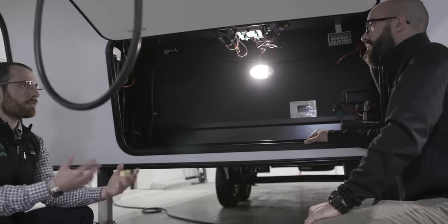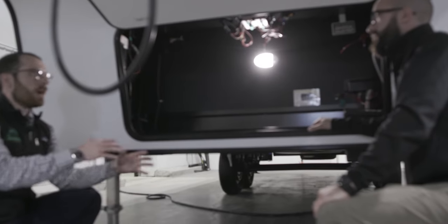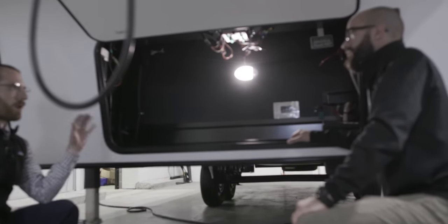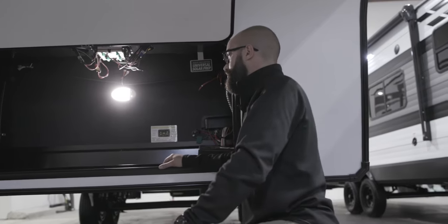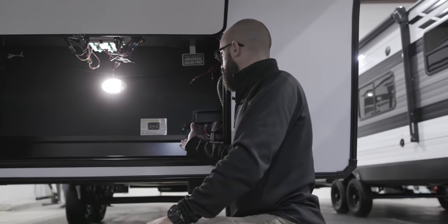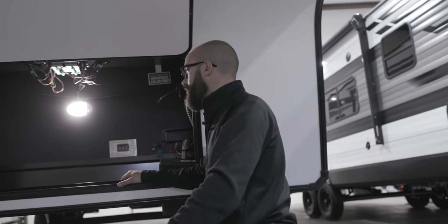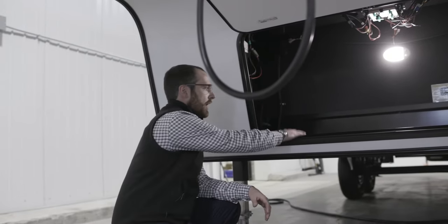The solar prep is a really nice feature. A lot of Grand Design customers are going off the grid — they want to get further away from people — so having the universal solar prep gives you that capacity if you need more power reserve. And if you do take that solar route, you may find yourself doing a bigger battery bank, which is another great compartment here for that. We've seen people go out to as many as six batteries in this particular area.